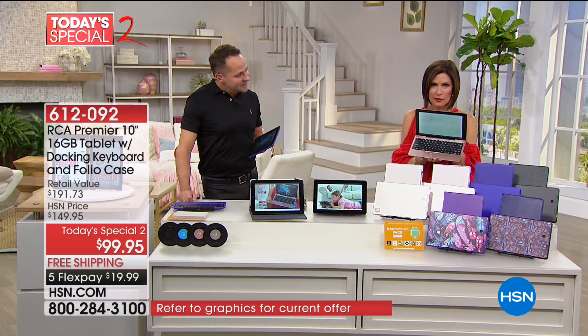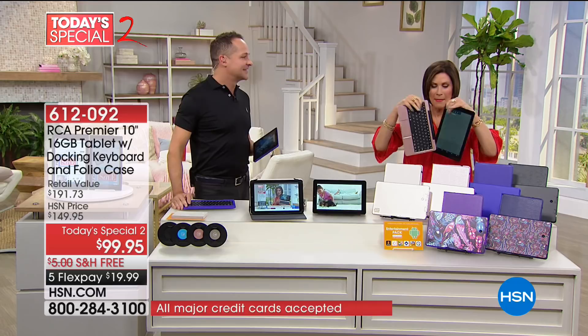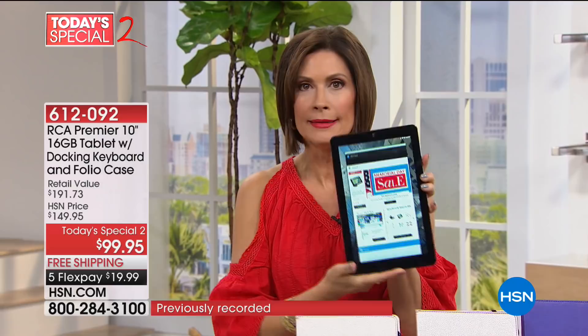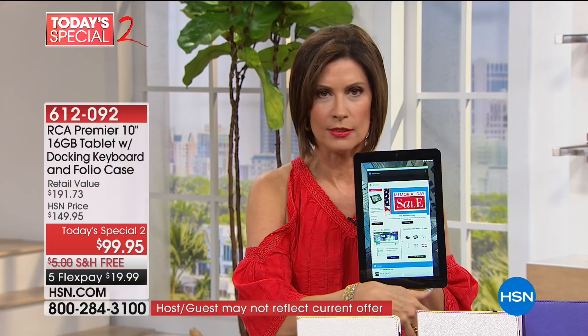You get all of this, and then we're going to include the folio case on top of that. Every time I pull it apart, it feels like I'm doing something wrong — but you're not going to break it. Just give it a tug; it's just a magnet. You take it apart and you don't have to push any button or switch anything. It goes right back to your tablet, and I have a little tablet holder so I can hold it like this.